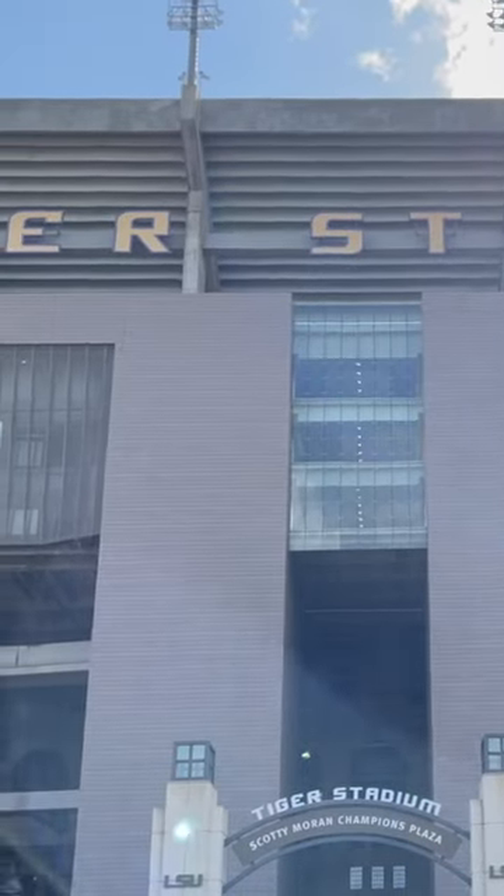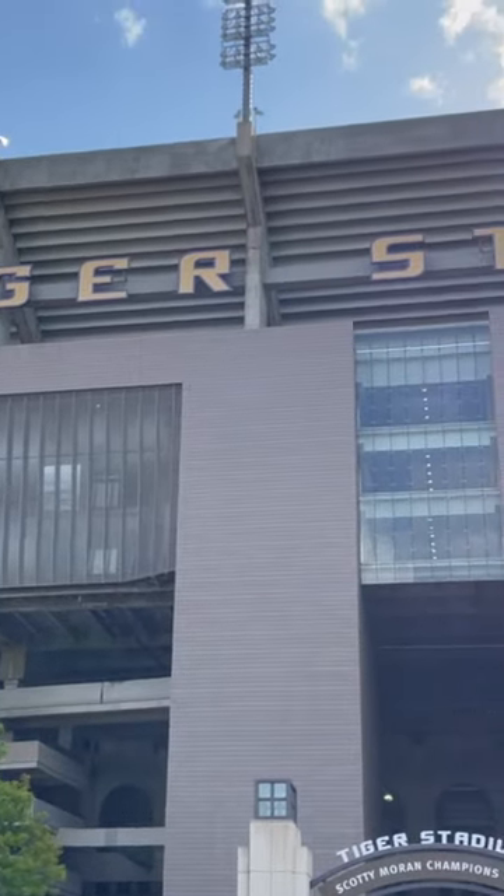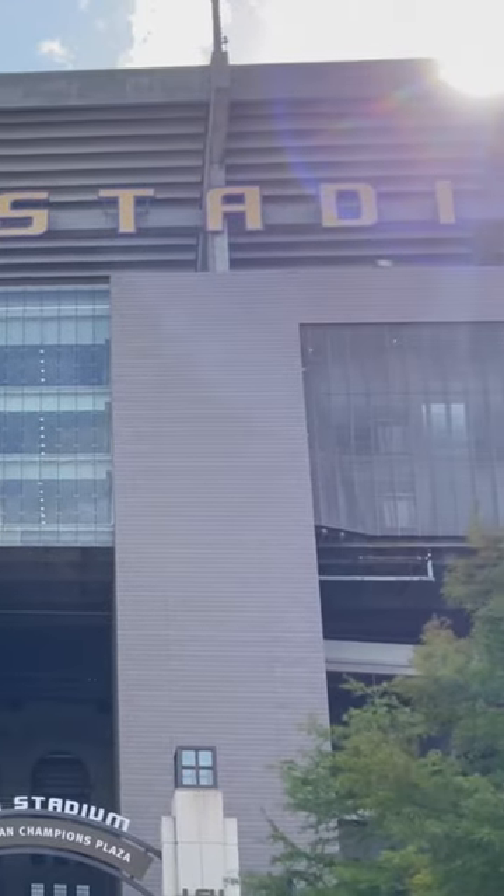Hey, Kelly Stacks here with American Irrigator coming to you from Baton Rouge, Louisiana here at Tiger Stadium — one of the biggest college football stadiums in the country.